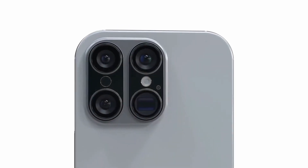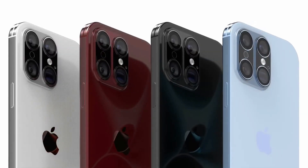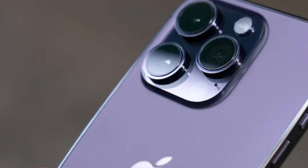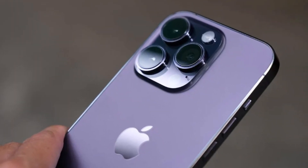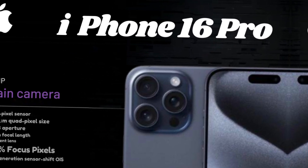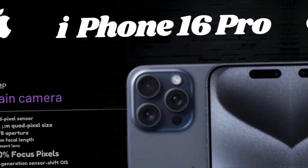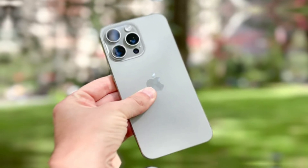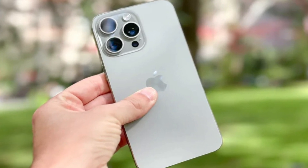Both iPhone 16 Pro models will feature a 48-megapixel ultra-wide camera designed to capture more light and deliver better performance, especially in low-light conditions. Utilizing pixel binning technology, this camera combines data from multiple pixels to create a super pixel, resulting in enhanced image quality with greater detail and reduced noise, ensuring stunning wide-angle photos even in challenging lighting environments.